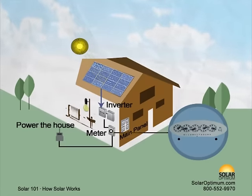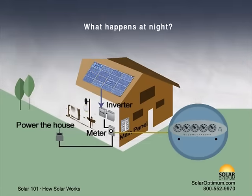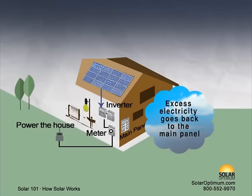The bidirectional meter displays net power used minus net power produced. When the solar system generates more electricity than you use, the meter spins backwards. The excess electricity generated during the day is fed back to the main panel.